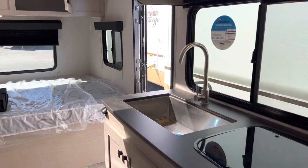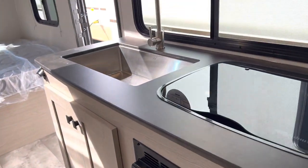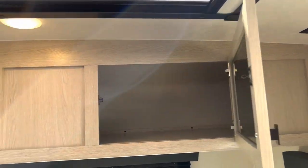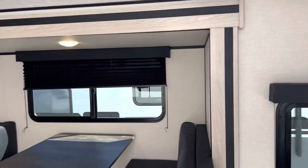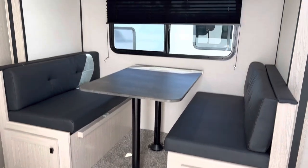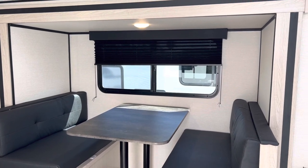Alright folks, this is the 194 BHS Apex Nano off-grid package — the new 2023 with all the new features. Here at Primo RV Center we only have one left. This is the new updated version and it will not last long — it has every single option you could ask for on a Nano. Give us a call or come show here at Primo RV Center; we'd love to take you through the trailer.